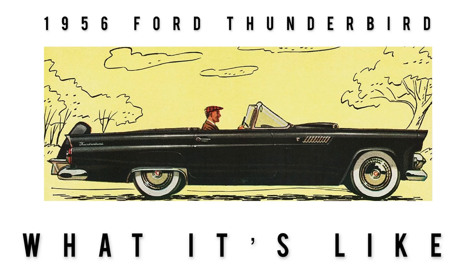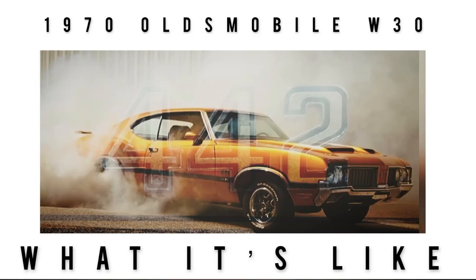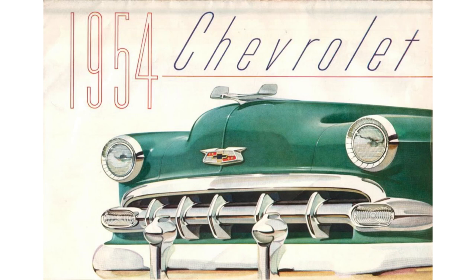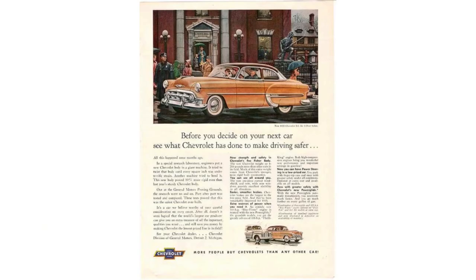This channel, we do mostly classic cars, some exotics, lots of orphan cars. If that is something that you enjoy watching, I invite you to hit that subscribe button. Hit the bell icon to never miss a video. Also, if you dig the content, like this video so more people can see it.